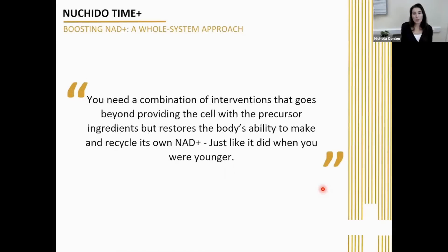To really efficiently boost NAD in a sustainable way, you actually need to fix the underlying issues within the cell that are causing NAD to decline. In other words, you need a combination of interventions that goes far beyond simply providing the cell with precursor ingredients, but actually restores the body's ability to make and recycle its own NAD, just like it did when it was younger.